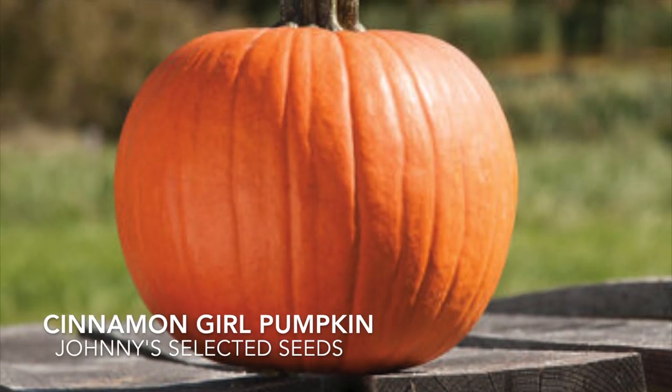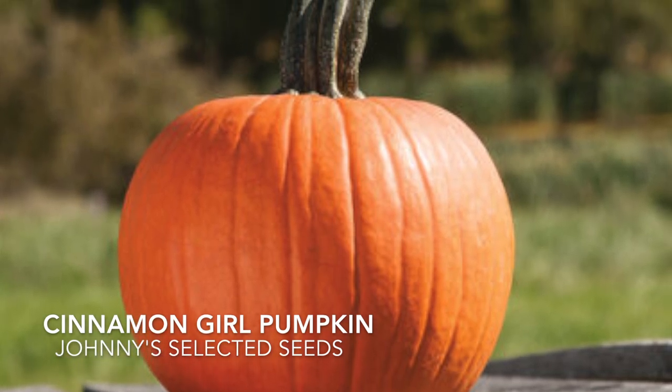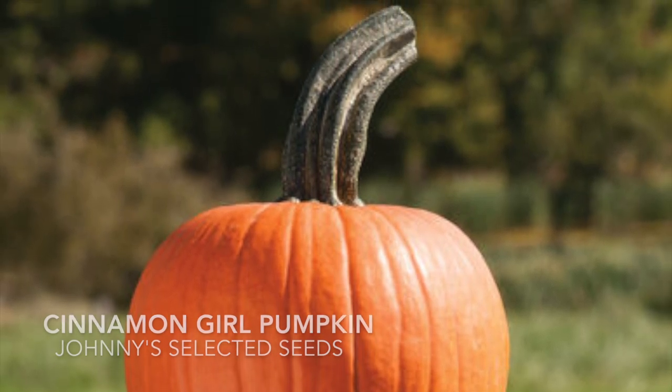This variety here will make a really good pie pumpkin. It weighs in at about three to five pounds and it has an intermediate resistance to powdery mildew, which is perfect when starting any pumpkin.